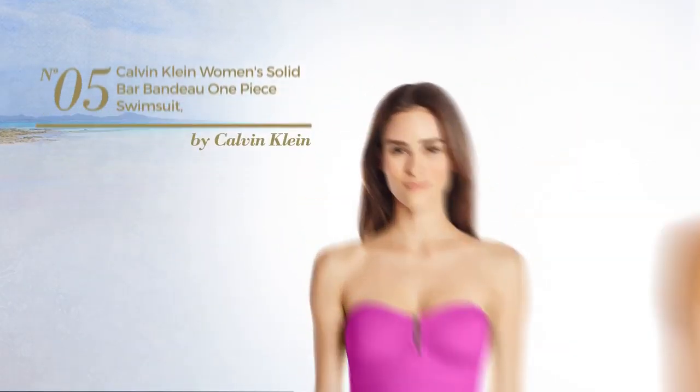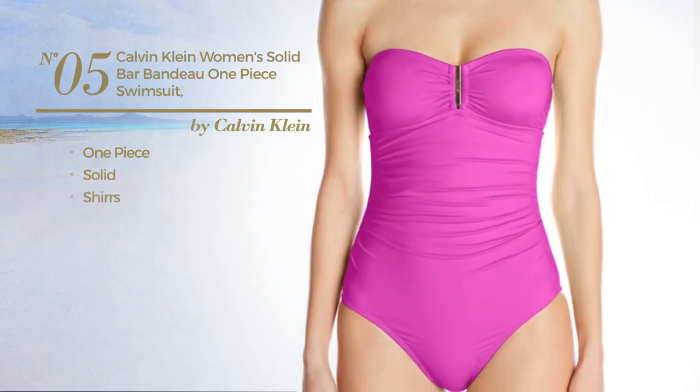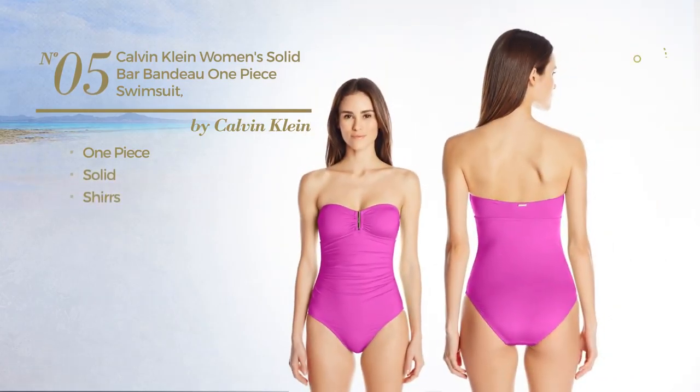Number 5. A One Piece Swimsuit. Featuring a solid look and styled with shirts. This swimsuit includes sweetheart neckline and band. Available in 3 more colors.